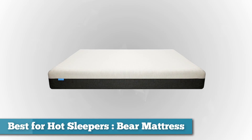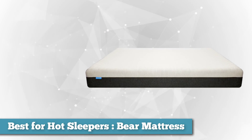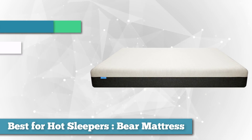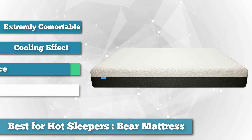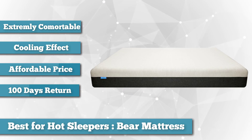Next, as best mattress for hot sleepers, we chose the Bear mattress. Looking for something to keep you a little cooler at night? The Bear mattress could be the right mattress for you. Bear is another mattress-in-a-box company, but its mattress comes very highly recommended by experts and buyers across the board.